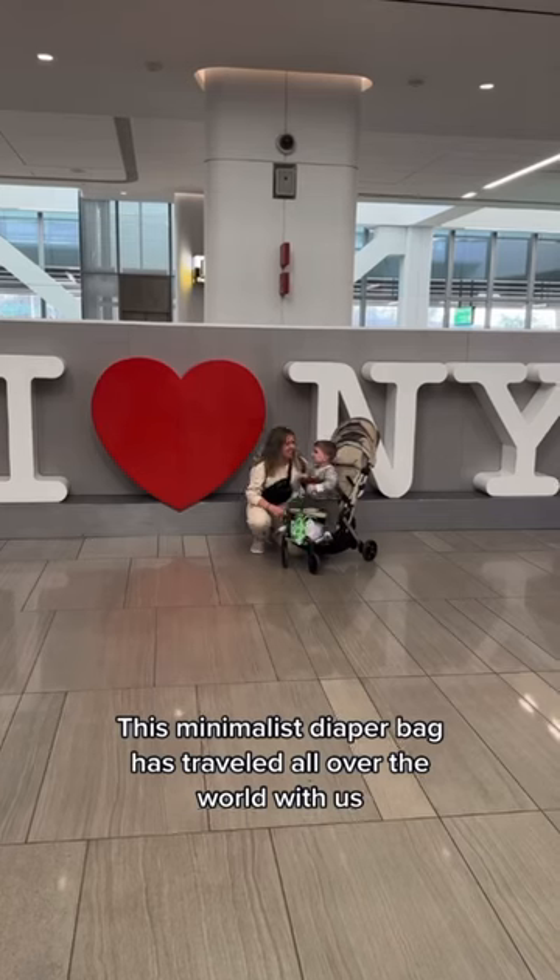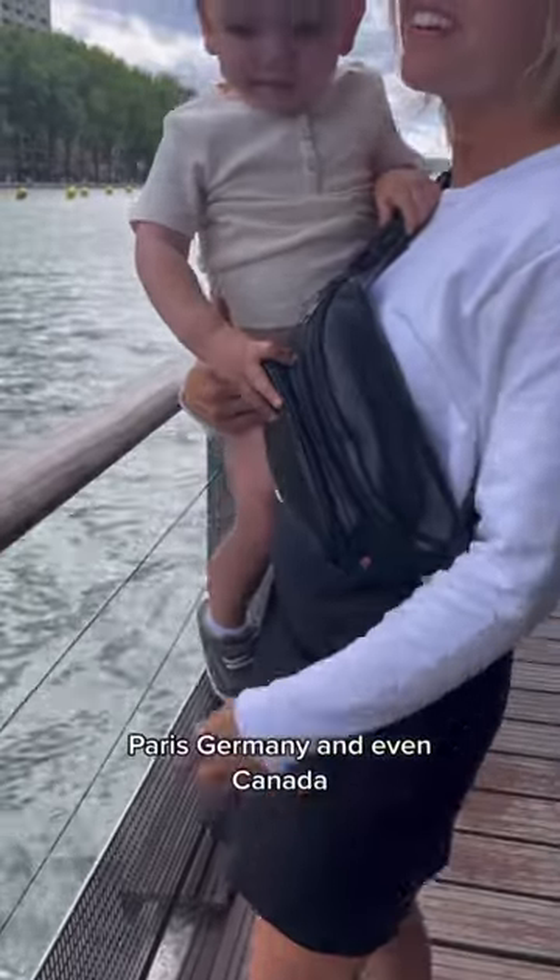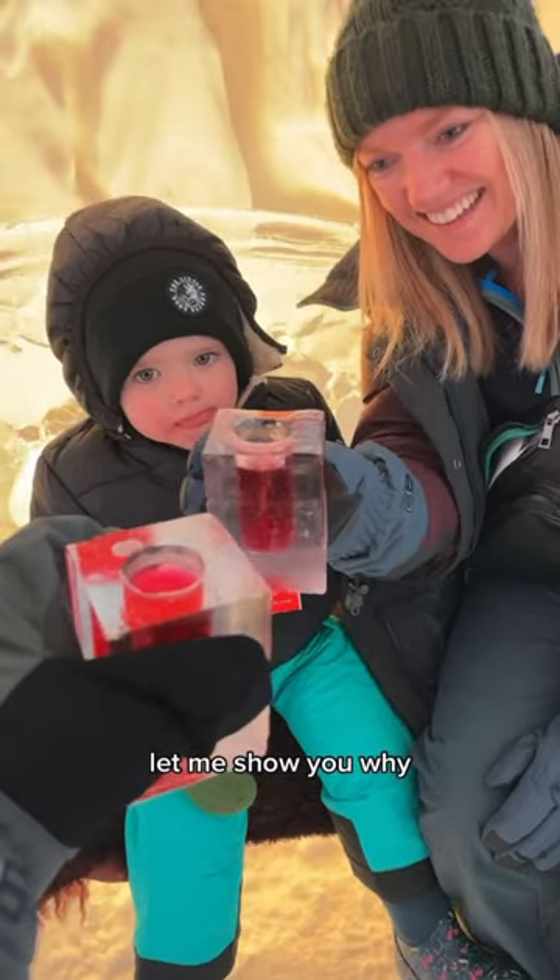This minimalist diaper bag has traveled all over the world with us, including destinations like New York, a Disney cruise, Paris, Germany, and even Canada. Let me show you why.